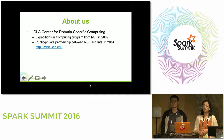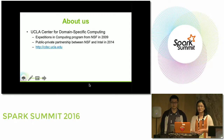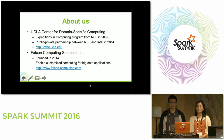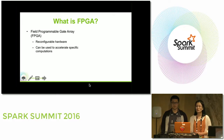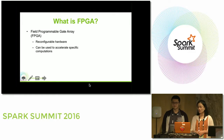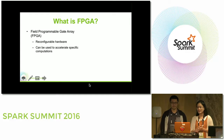Let me introduce a little bit about us. We are working at the UCI Center for Domain-Specific Computing, founded in 2009 under the Expeditions in Computing Program from NSF. In 2014 we received funds from a public-private partnership between NSF and Intel. Falcon Computing Solutions is a spin-off company from the CDSC Center, founded in 2014, with the vision of enabling customized computing for big data applications. For those not familiar with FPGAs: FPGA stands for Field Programmable Gate Array. It is reconfigurable hardware with millions of logic gates on chip so you can customize it to accelerate specialized computations.